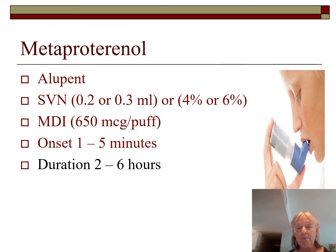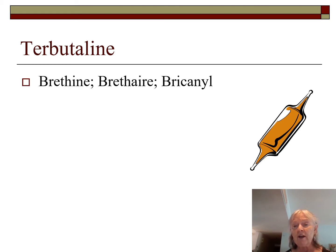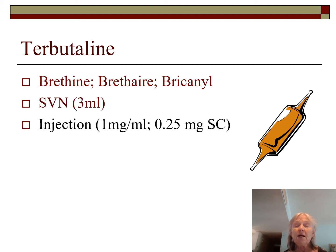Terbutaline has more indications than just beta-2 and comes under different names: Brethine, Brethaire, Bricanyl. The SVN dose is 3 mls; it comes in 1 ml per mg bottles so you need three bottles. It comes in glass vials, so use a filtered needle when drawing it up to filter out any glass particles. Sometimes physicians order a subcutaneous injection of 0.25 mg between breathing treatments if they're concerned about cardiovascular workload from frequent nebulizer treatments.